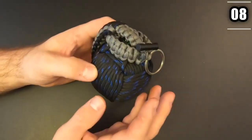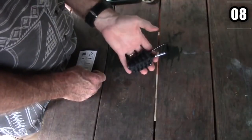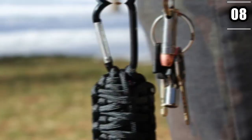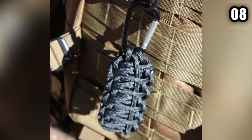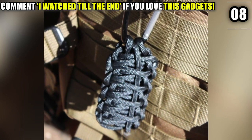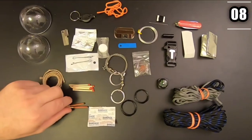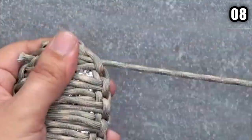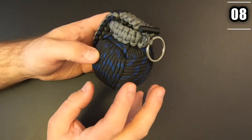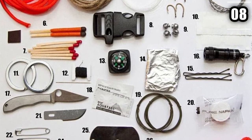Number 8: Paracord Grenade. Paracords are something that grizzled survivalists are all too familiar with — it's perhaps the most popular gadget when it comes to taking on the wilderness. Sure, paracords may cause a bit of inconvenience when carrying them because of their weight and size, but bearing that inconvenience is better than not having one at all. In the paracord grenade, many different tools required for survival are packed together. The reason it's called a grenade is because of its shape. The tools it consists of are a knife, tinder, hooks, swivels, floaters, and fire starters.